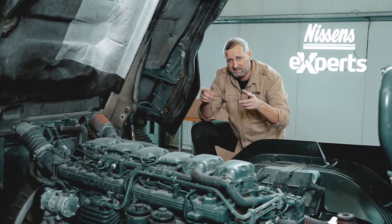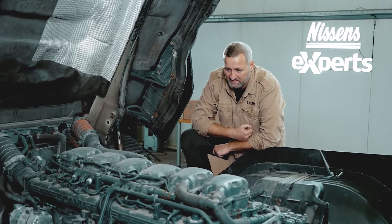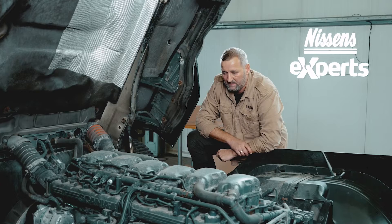Scania R450 is one of the most popular Euro 6 models. The introduction of this emission standard forced several design changes, and not only in trucks. The vehicle we are working on today has a lot of faults, including coolant loss, which is actually the failure that the driver noticed. Another fault is the lack of power, the check engine light, and the engine operating in limp mode.